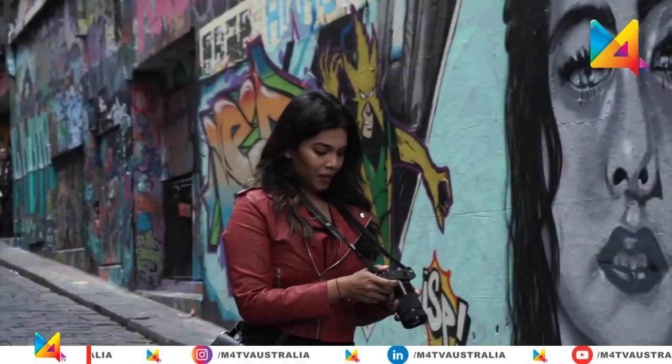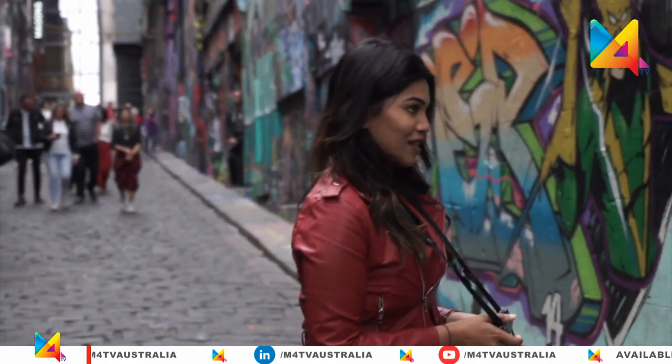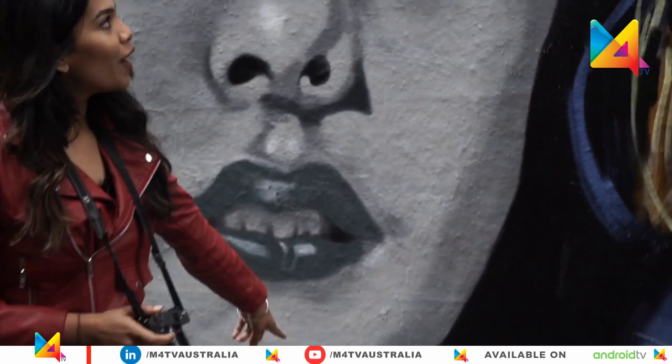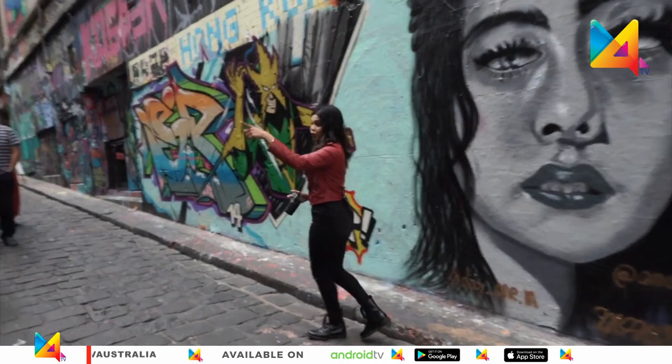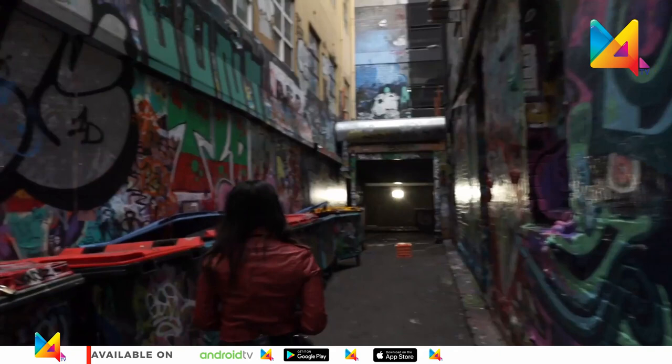The level of detail on these artworks is amazing. And if you look closely, these are signed by the artists themselves to showcase their talent. Pretty cool. There's more to see over there, and also there's a small lane — let me take you there.